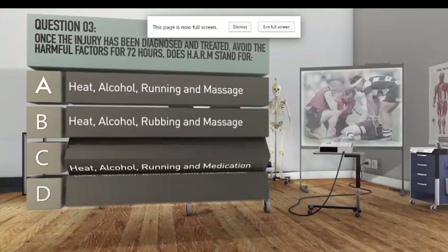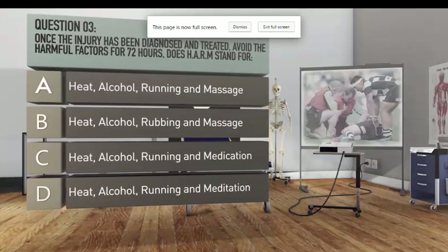Question three: once the injury has been diagnosed and treated, avoid the harmful factors for 72 hours. What does HARM stand for? A. Heat, alcohol, running and massage. B. Heat, alcohol, rubbing and massage. C. Heat, alcohol, running and medication.